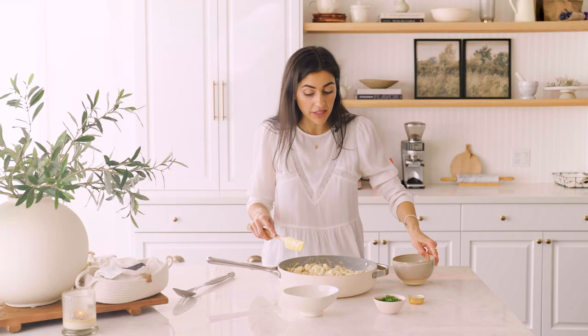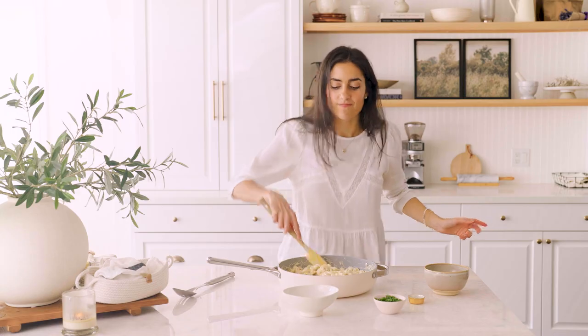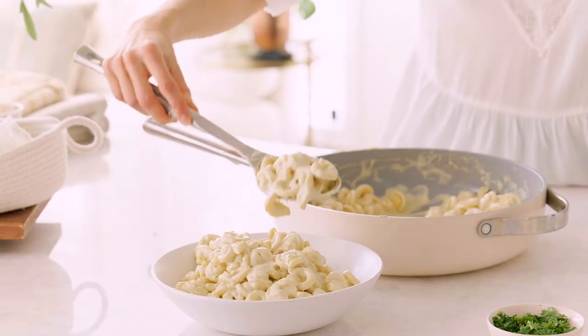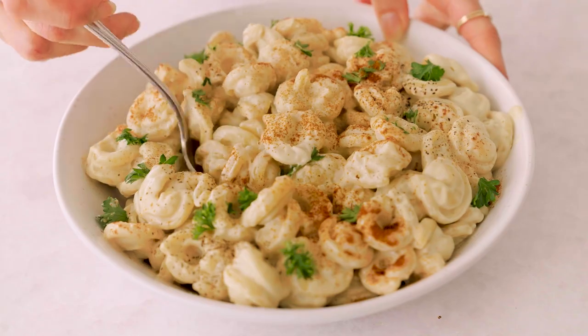I'm actually going to add a splash of pasta water because the sauce will thicken as it cools. So creamy, so luscious, so gooey. Oh my god, this looks so good — let's take a bite. So good! Literally you'd never know it's vegan and you'd never know cauliflower was in it.